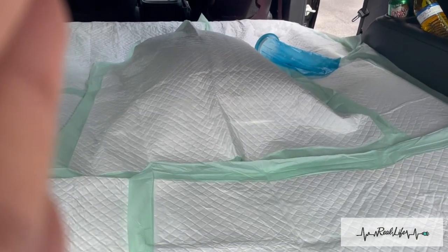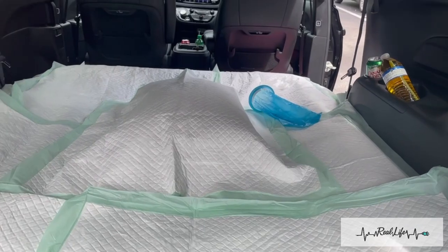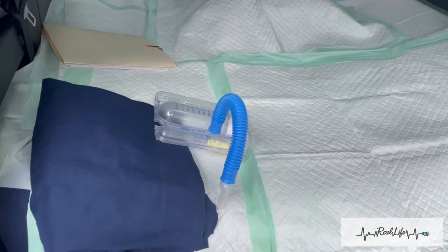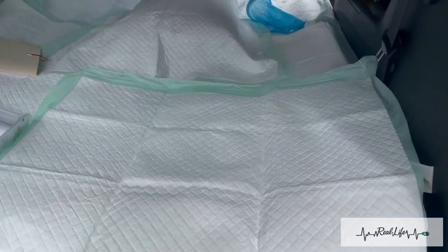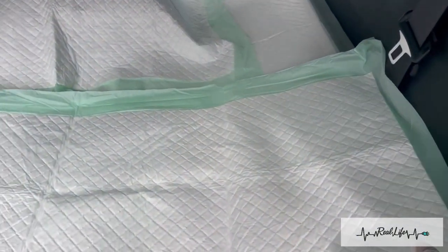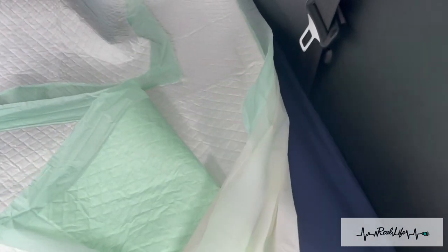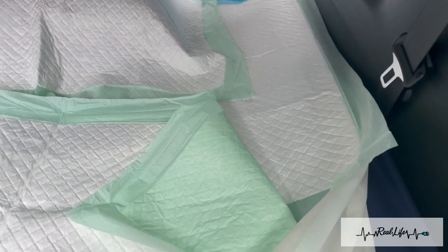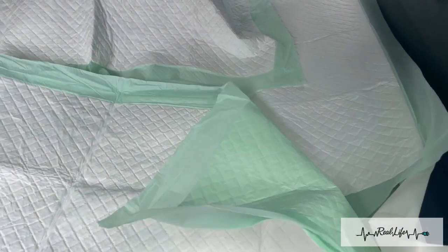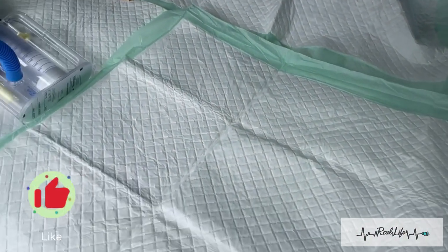I'm gonna let y'all see what a typical setup looks like. This is how we set up the back of the van. We have a full-size air mattress in the back, covered with a disposable chuck pad. We then have the shower liner, then a bed sheet. We typically do it the other way — shower liner then bed sheet — but I messed up this morning. So we have bed sheet, shower liner, and then a layer of chuck pads.